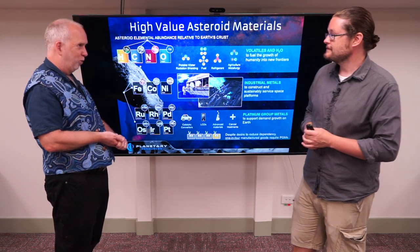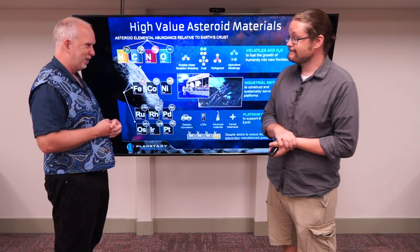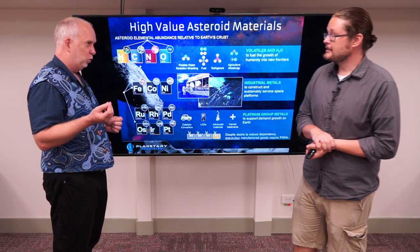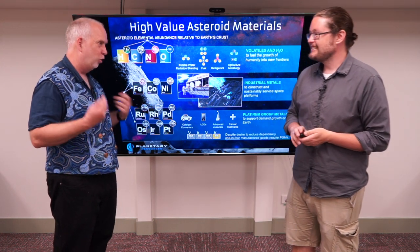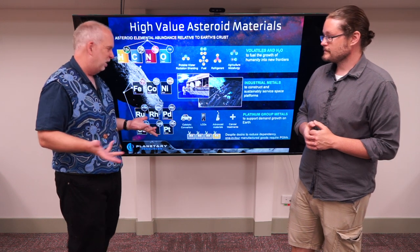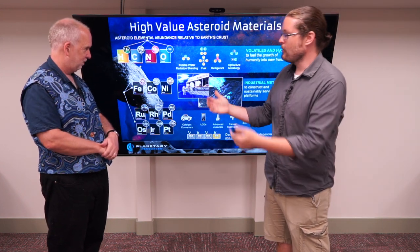In principle you could say, let's solve the world's supply problem by taking this and lowering it down to Earth's surface. But quite apart from the difficulties of lowering millions of tons of iron down without dropping it on people and killing them, the highest value place for this stuff is space. Whatever iron costs on Earth's surface, a kilogram of iron in space is going to cost a lot more because you've had to launch it. If it's already in space, that's when you have a huge cost benefit.